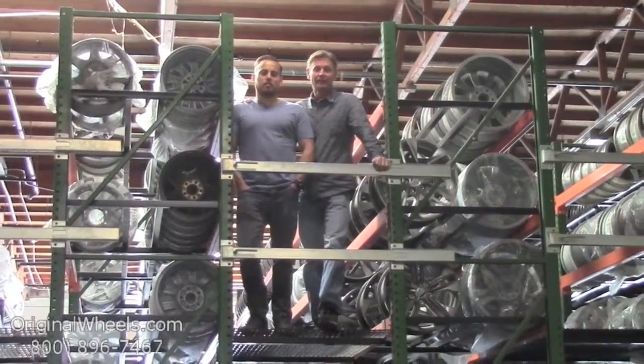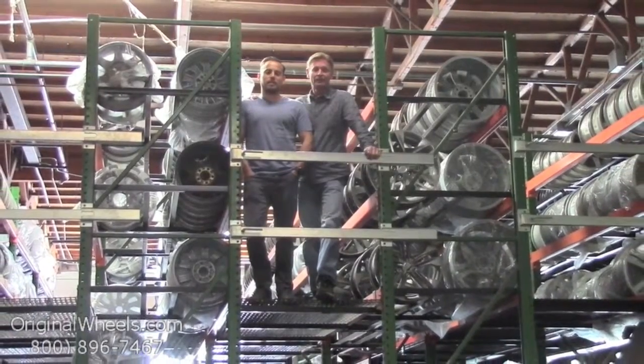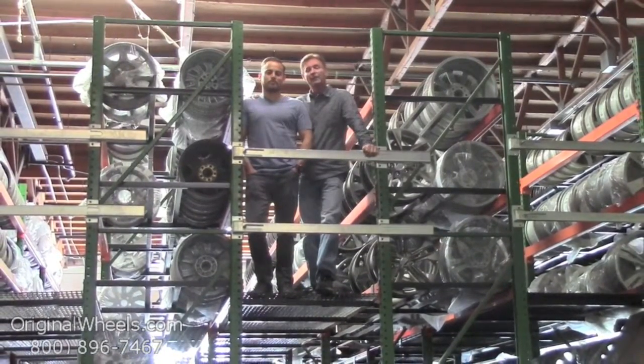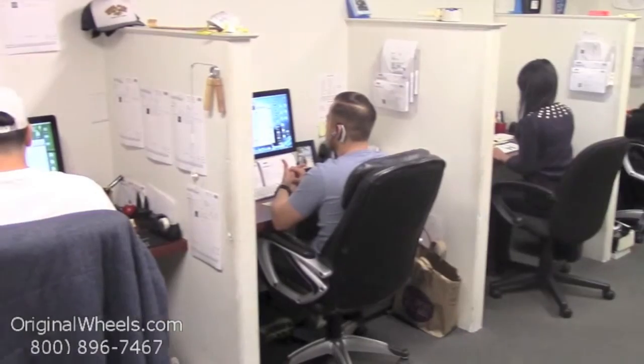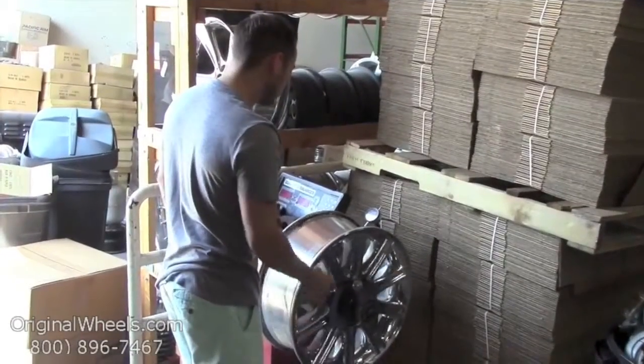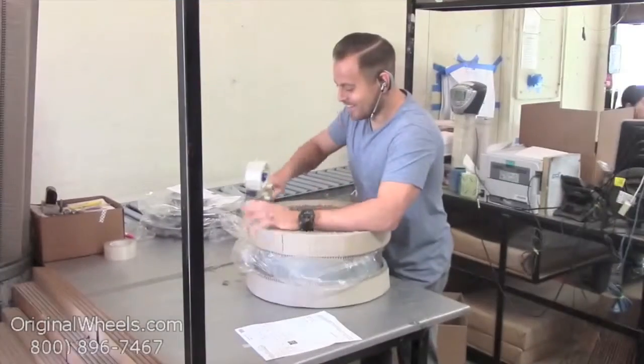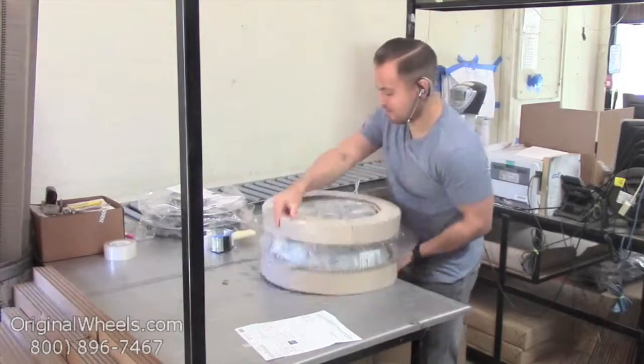And as always, our goal is to provide the best quality wheels and service at the best price possible. We're not satisfied until you are. So we want to thank you for your business. For personal service, call us today to talk to an Original Wheel expert. When an order is placed, every wheel is individually inspected for any visual or structural issues to ensure that you receive your wheel as expected.